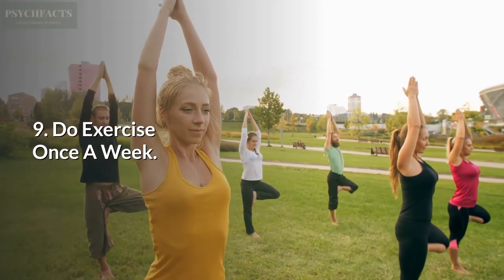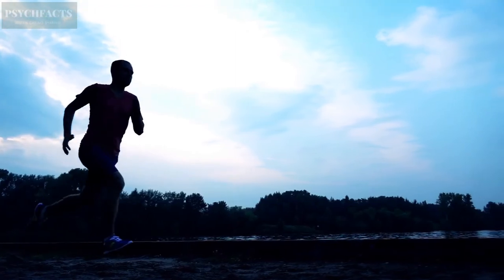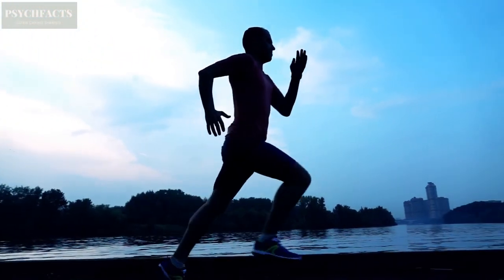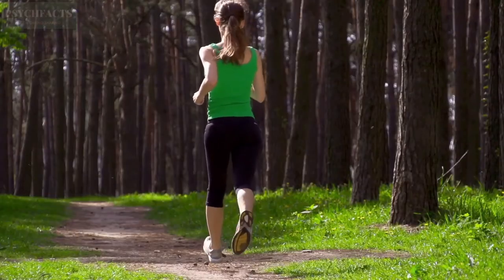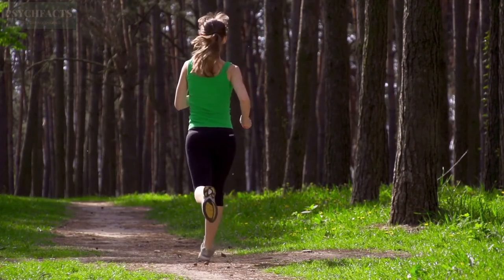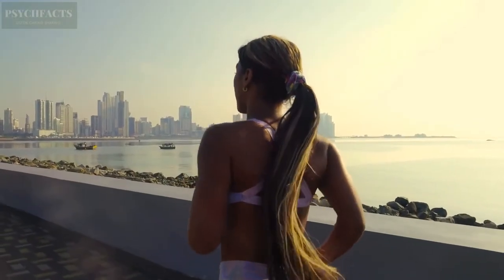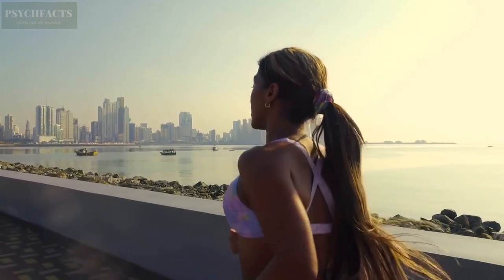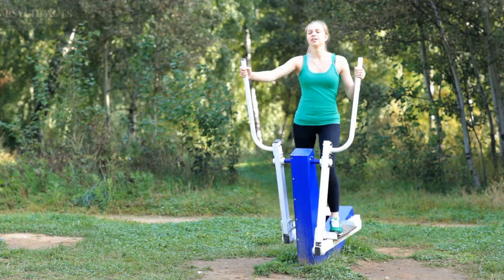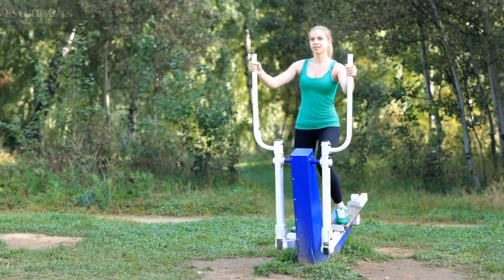9. Do Exercise Once a Week. You need to keep your brain sharp so it will absorb information efficiently by working out at least once a week. Doing sports or some cardio work will exercise your mind and your nerves, making your brain's nerves sharper as well. If you are a beginner, you can try a simple sport like jogging, running, or yoga. Not only will these exercises help your brain work better, but they will also make you healthier.